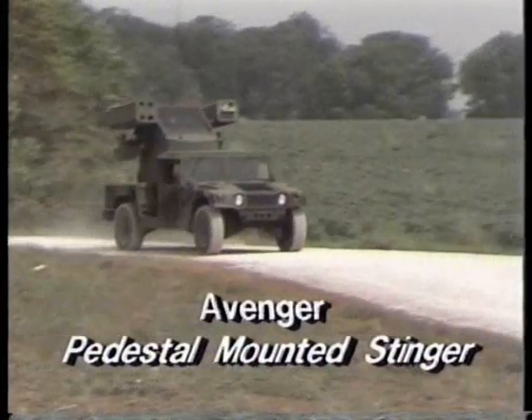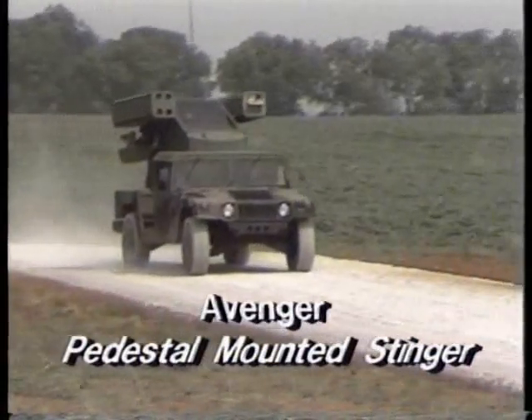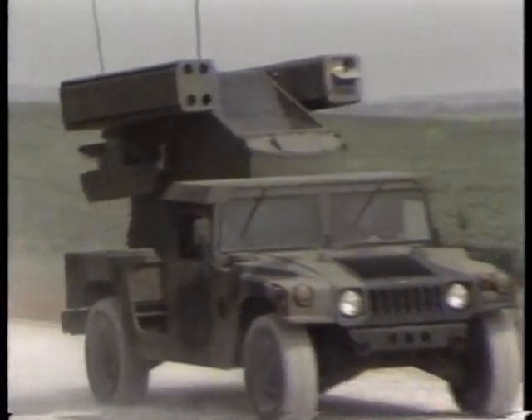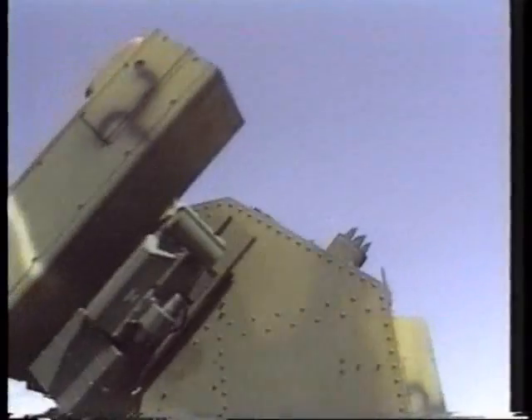The Stinger can also provide fast mobile air protection, night as well as day. The United States Army uses a pedestal-mounted Stinger called the Avenger.